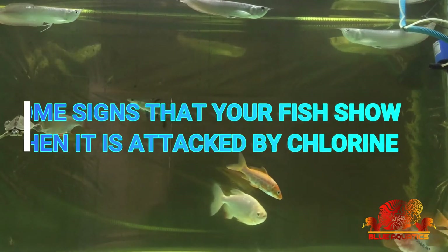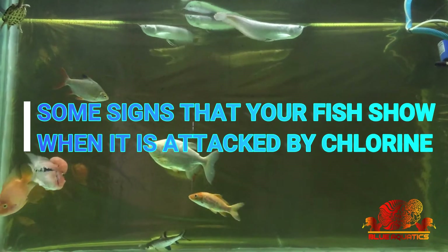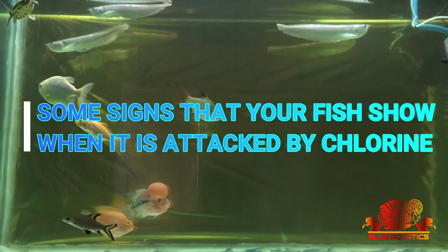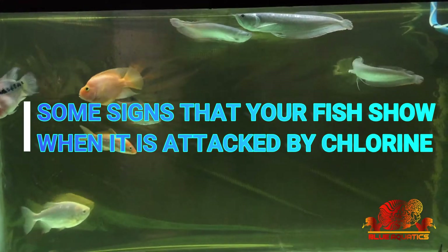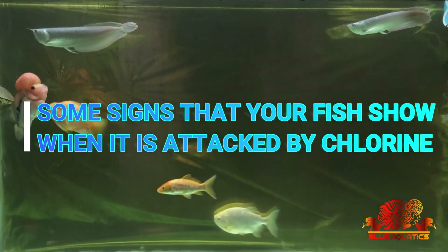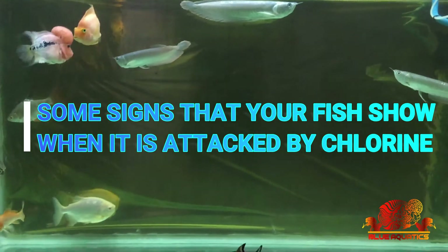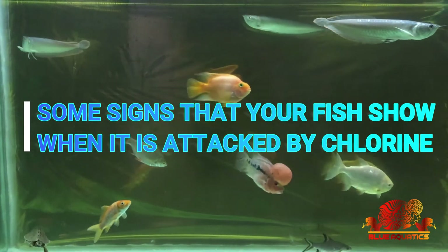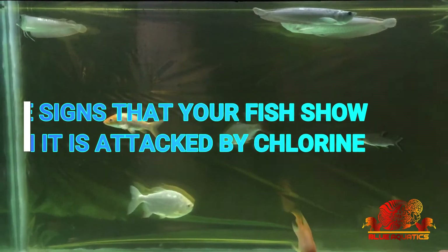If any fish is attacked by chlorine, it will display signs of distress — swimming around extensively at first in an attempt to avoid the poison. After this, their color starts to fade and they become inactive. They lie down at the bottom or come to the top gasping for air, and start to breathe very hard before they die.